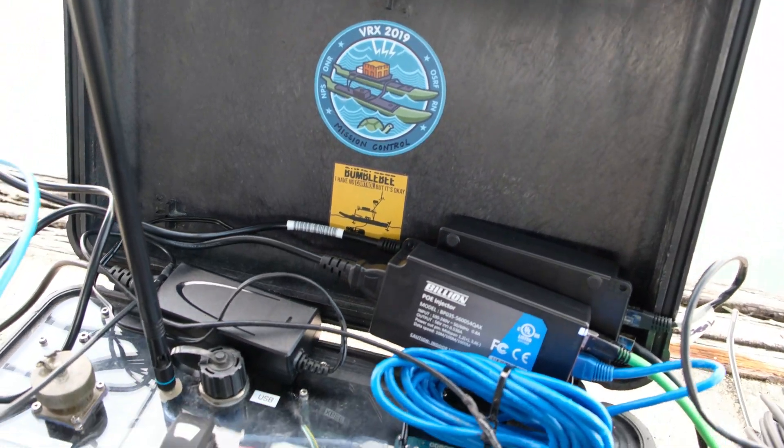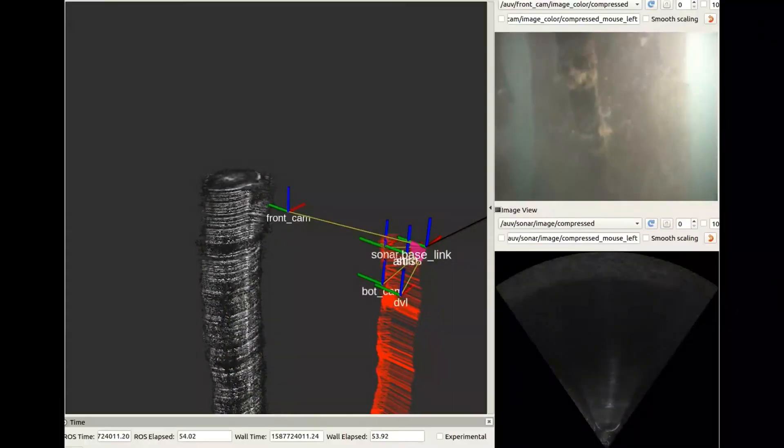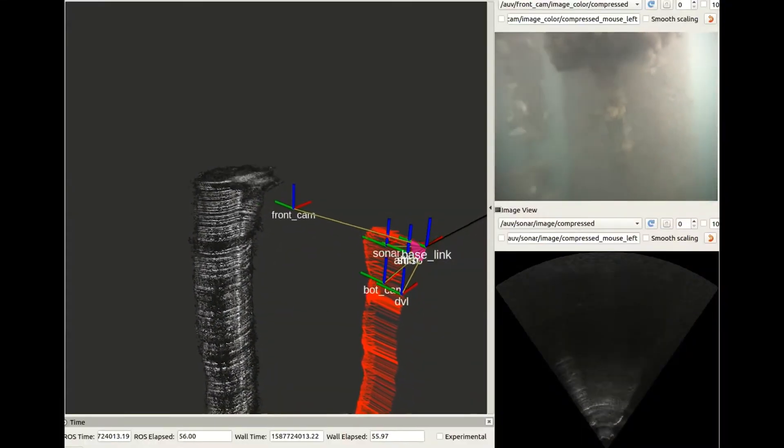We received a lot of requests from the industry to use our vehicles to help them do their underwater inspections. In 2018, after receiving a major contract from an overseas customer, we decided to spin off, license the technology from the university and start the company.